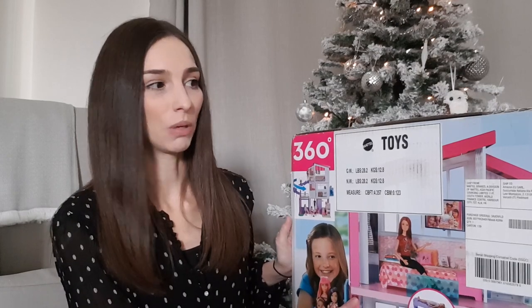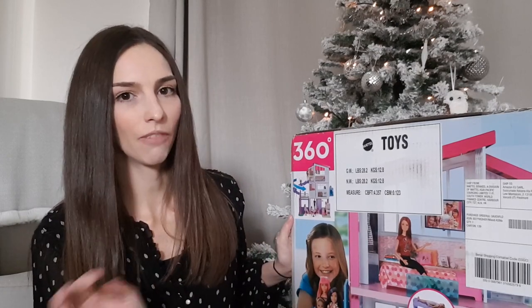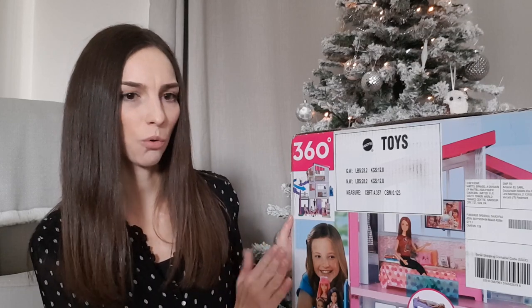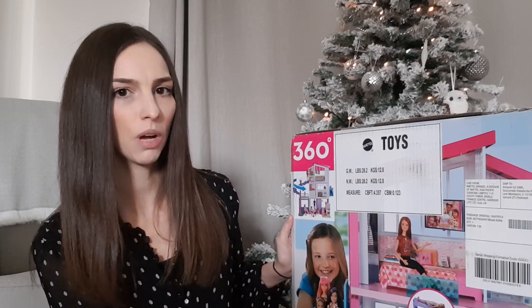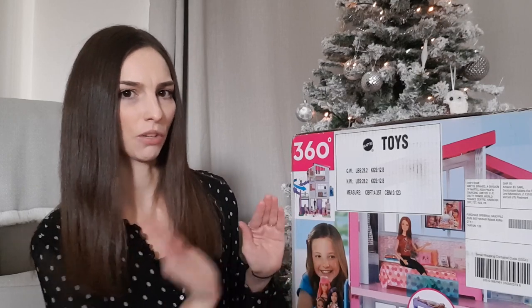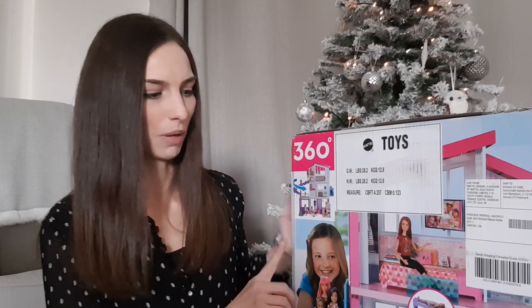I'm out of breath because that's really heavy! I know my daughter will love this and she'll get lots of use out of it. Some of the reviews online said it doesn't sit flush against the wall because of the slide to the pool, so just bear that in mind when thinking of where to put it. She plays with Barbies — it's one of her favourite things — so I know she's really going to love that one.